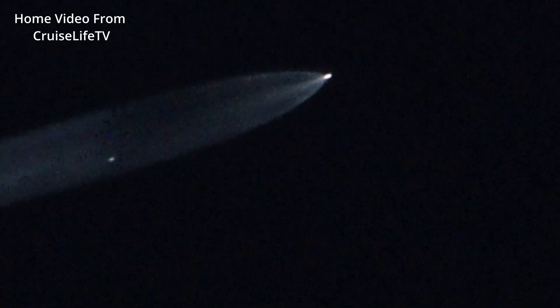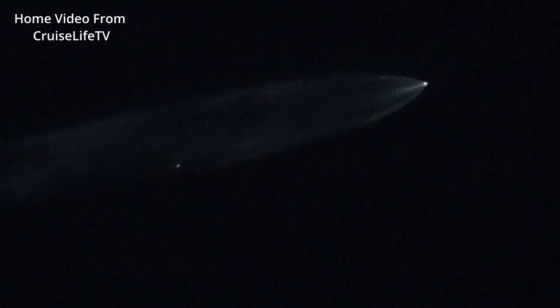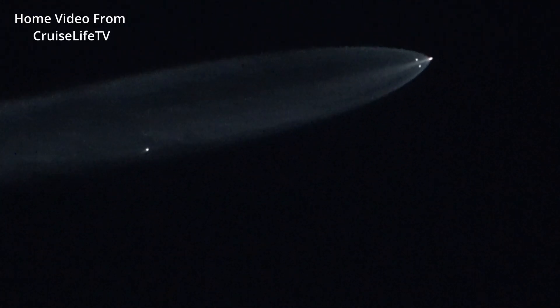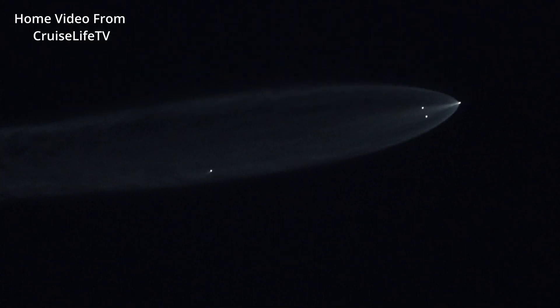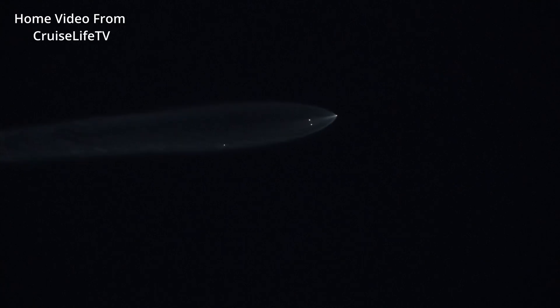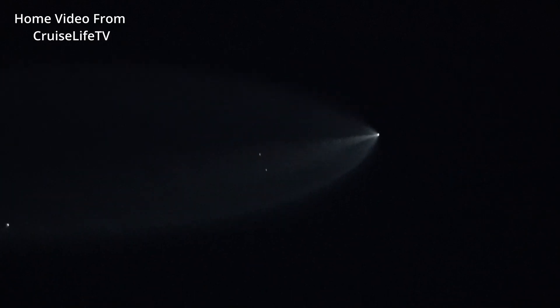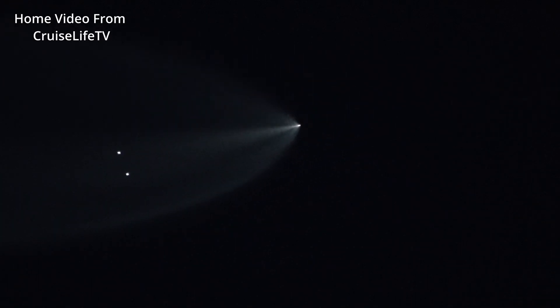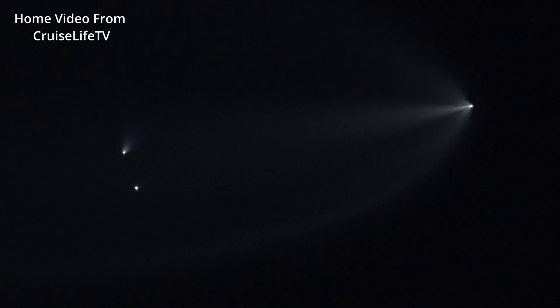Still a great view of the Falcon 9 rocket with the sun hitting it. Stage separation and second stage engine ignition — and it looks like we're going to get a really nice jellyfish effect here. Look at that. Coming up on fairing deployment — there go the payload fairings. The Falcon 9 is flying high enough that it's still able to reflect the setting sun.